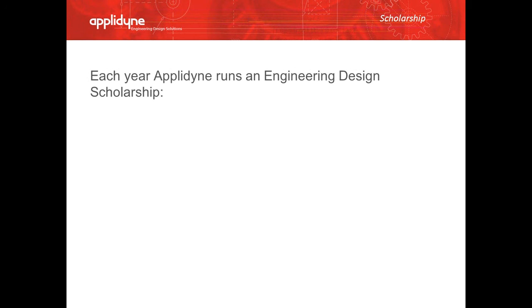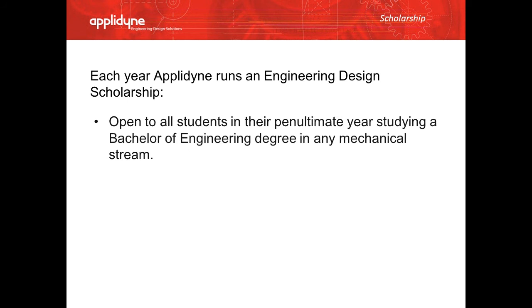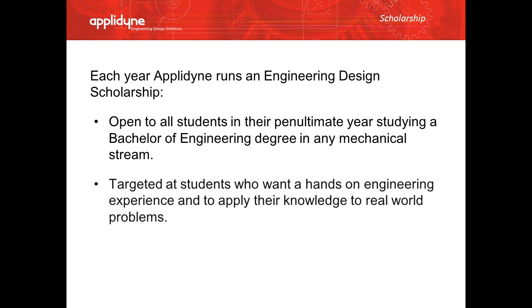Each year, Eplodyne runs an engineering design scholarship. It's open to all students in the penultimate year studying an engineering degree with any mechanical string. It's targeted at students who want hands-on engineering experience and to apply their knowledge to real-world problems.